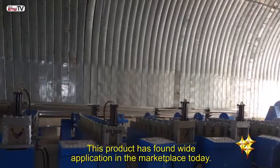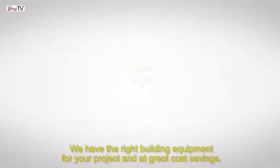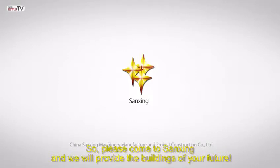This product has found wide application in the marketplace today. We have the right building equipment for your project and at great cost savings. So please come to Sanxing and we will provide the buildings of your future.